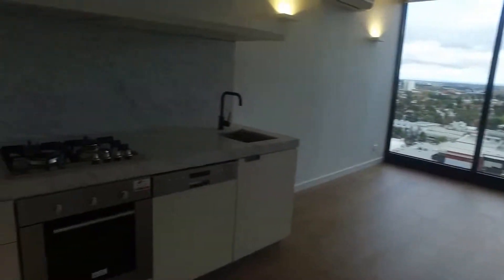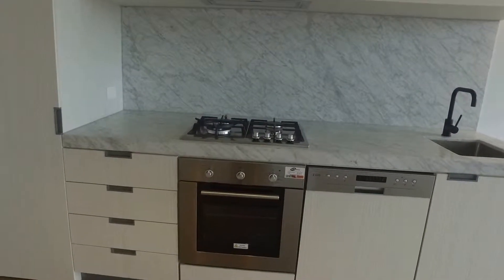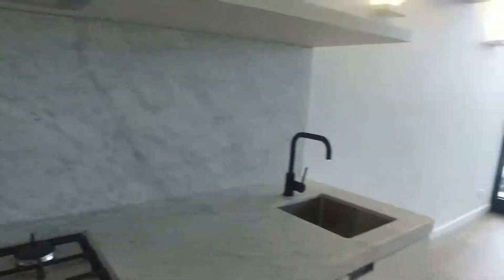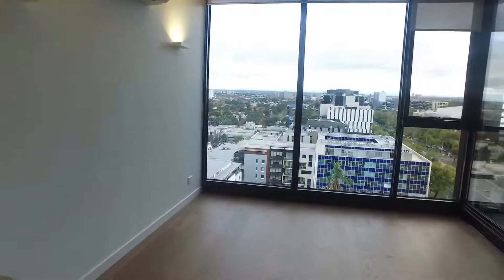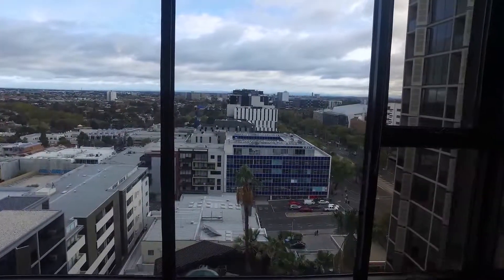Looking at the kitchen area, you've got plenty of space for storage, a gas stove top, a full dishwasher, and a lovely splashback. Moving into the living area, there is heating and cooling from the split system.